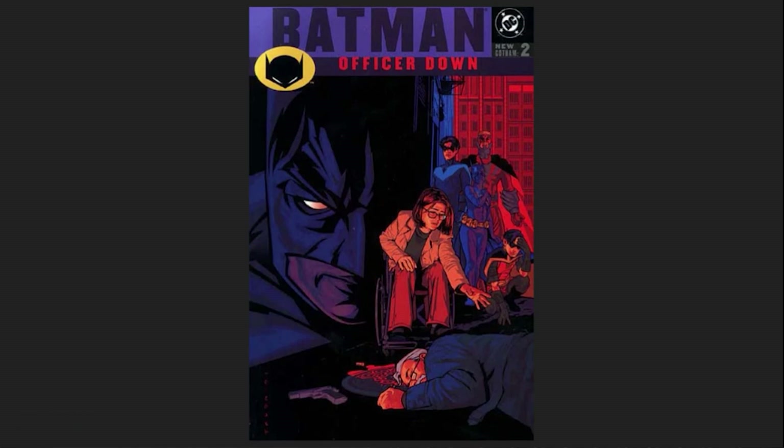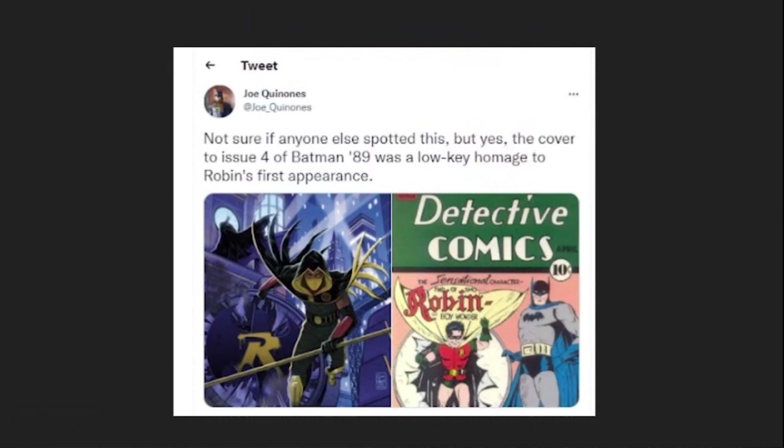In the meantime, here are a few other things that we missed in past episodes. Joe Quinones brought up that the cover of Issue 4 is actually a homage to Detective Comics number 38, The First Robin Story. Don't know how I missed that.